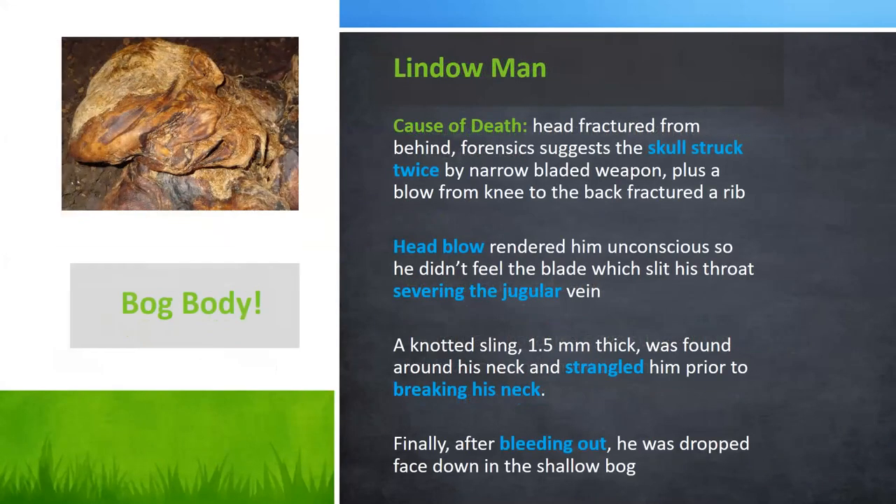The cause of death included a fractured head from behind—he was struck twice by a narrow-bladed object, maybe a sword or club. There was also a blow from a knee to the back, which fractured a rib. He may have been struck on the head, fallen to his knees, and then kneed in the back. The head blow probably knocked him unconscious before another blade slit his throat, severing his jugular vein. Then a knotted sling about one and a half millimeters thick was found wrapped around his neck, and he was strangled prior to being hung, snapping his vertebrae.